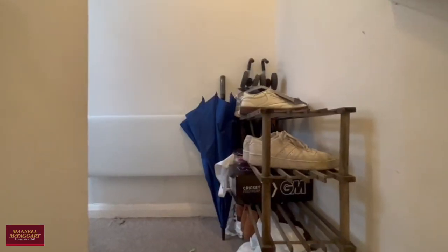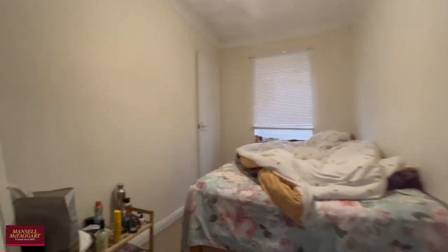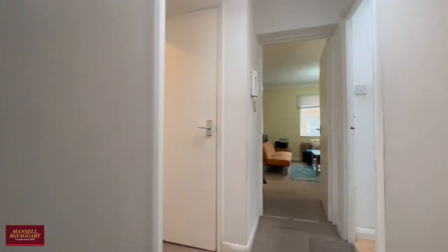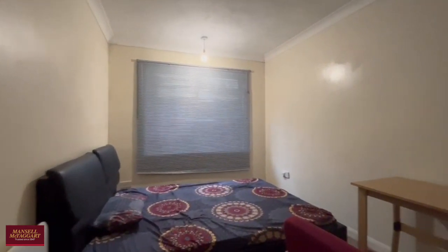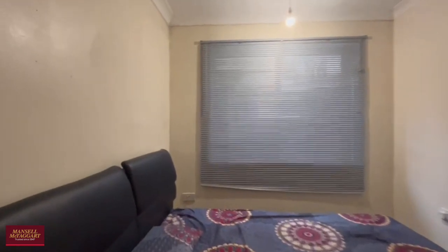Heading inside, just up these stairs you have plenty of space for shoes and coats. To the rear of the property on the left you find the first double bedroom overlooking the rear with built-in storage. The second double bedroom is slightly larger than the first, again with plenty of space for your bed, freestanding storage, as well as some built-in storage too.